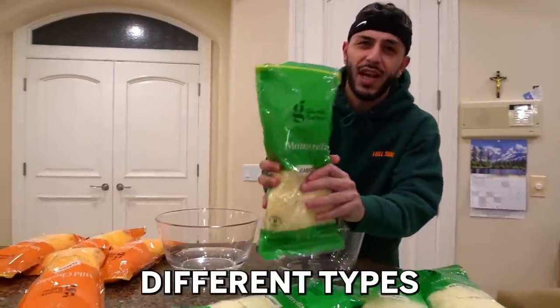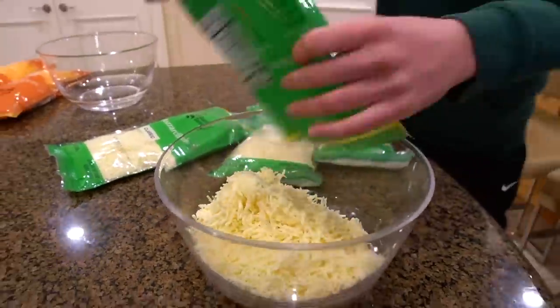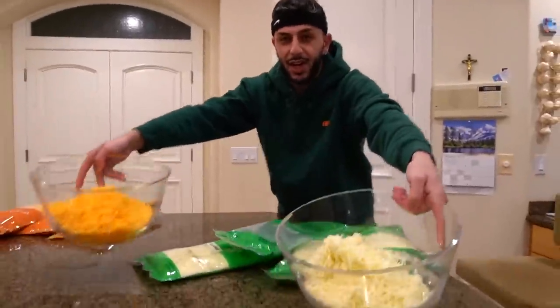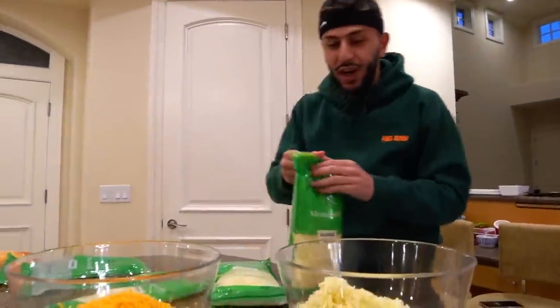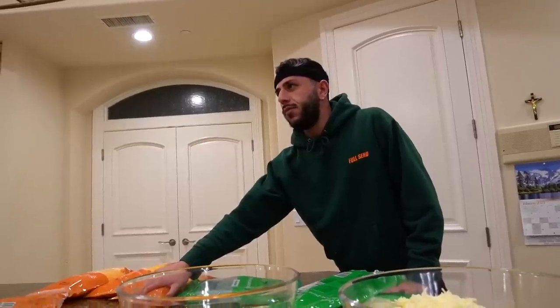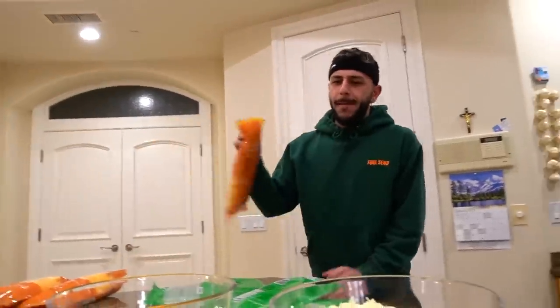We're going to go with two different types of cheeses. We got our mozzarella cheese — we're going to dump it in the bowl. And our cheddar cheese — we're going to throw that in too. This might look like enough cheese, but remember guys — world's biggest quesadilla — so we're going to go ahead and get all this cheese in there. I love cheese by itself so much.